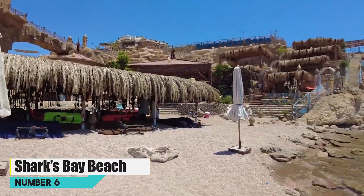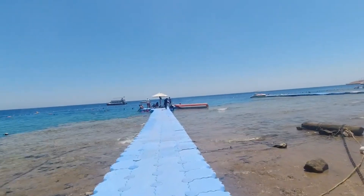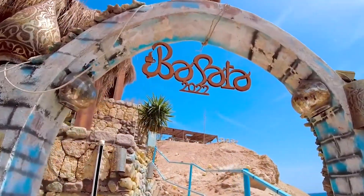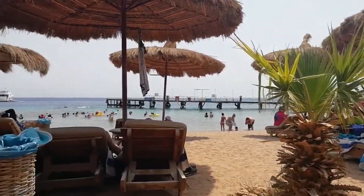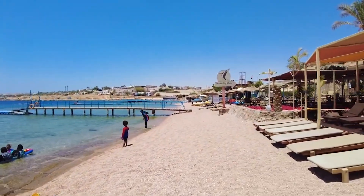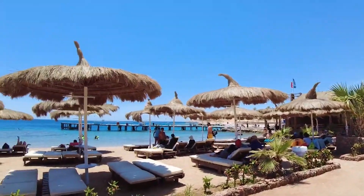Number 6: Shark's Bay Beach. Shark's Bay Beach in Sharm el-Sheikh, Egypt, is a serene coastal haven. Its calm, turquoise waters and powdery white sands offer an idyllic escape. Snorkelers discover vibrant coral gardens teeming with marine life just offshore. Surrounded by luxury resorts, it's a place where relaxation reigns. Beachgoers lounge under parasols, sipping refreshing beverages and soaking up the Egyptian sun. As the day unfolds, the beach's tranquil ambience gives way to stunning sunsets over the Red Sea, making it a treasured gem along the Egyptian coast.